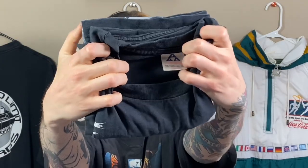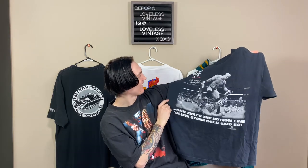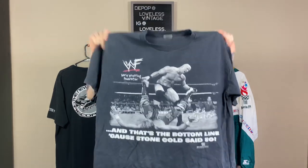Next one: Wrestling, XL. It's on a Triple A tag, extra large. Nothing on the back. This is a Stone Cold shirt — 'And that's the bottom line because Stone Cold said so.' Dated 1992. This is so sick. A 1992 Stone Cold tee — this is crazy. Not that knowledgeable on wrestling tees, but just based off of it I'd say it's probably at least a $30 shirt. Really sick.